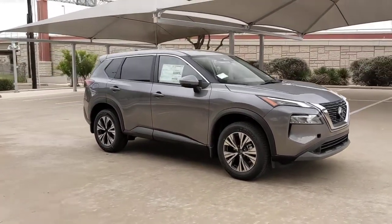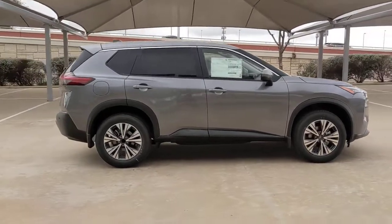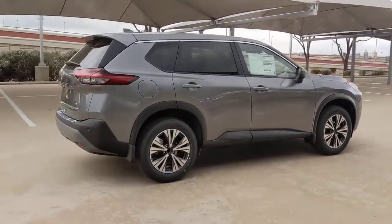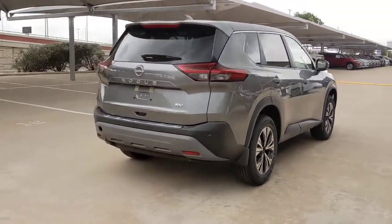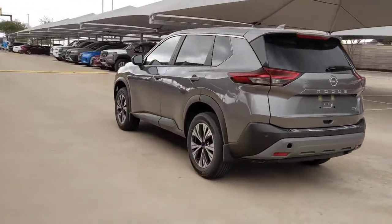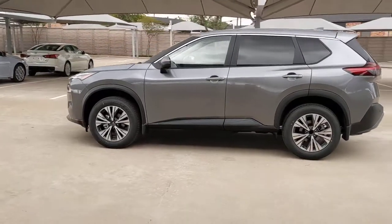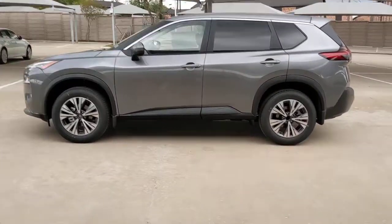Go home happy with the 2023 Nissan Rogue. Here's a stylish, efficient Rogue that has the features you need to stay on top of today's demanding lifestyle. This can-do crossover anticipates your wants and needs with a quiet, comfortable ride in a spacious, well-equipped cabin. These are just some of the great options this vehicle comes with.